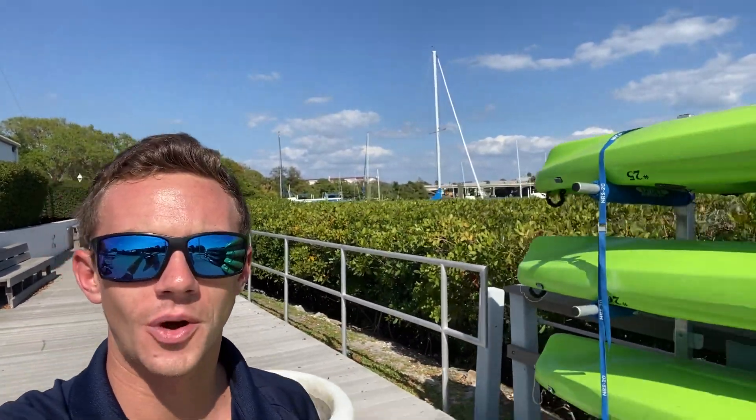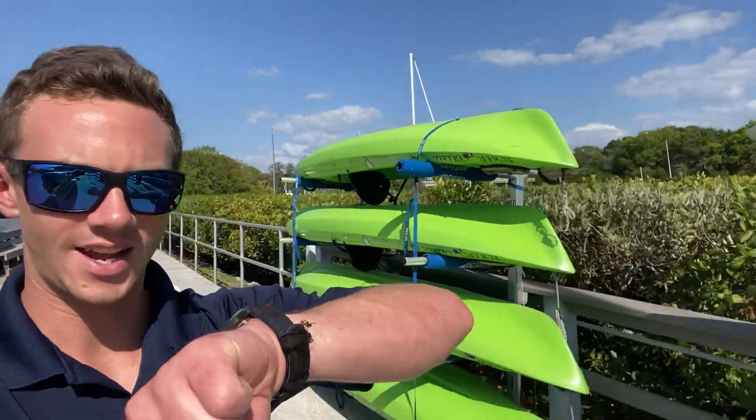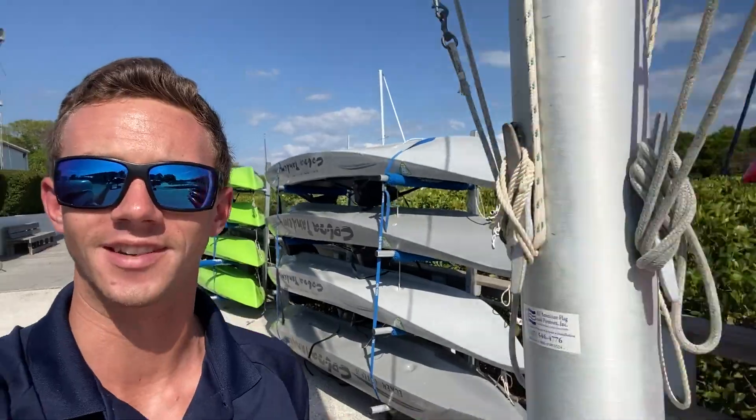Well, that's about it for the waterfront. Thanks for going on this tour with me. And actually the tide's about to switch so I gotta get back to fishing. See y'all.